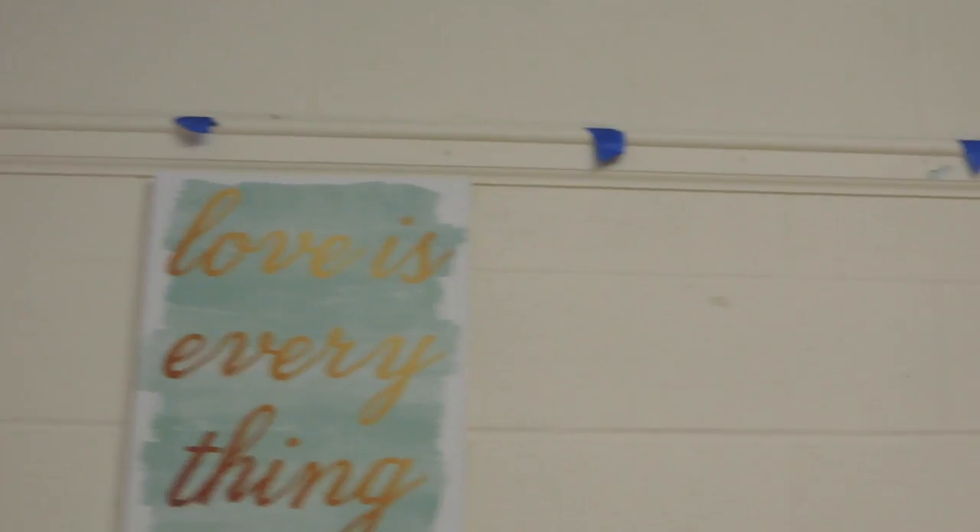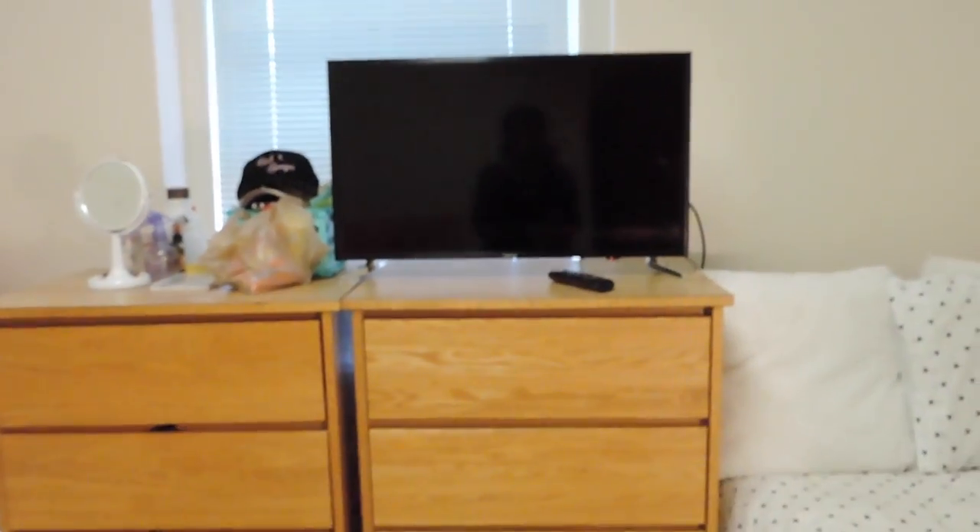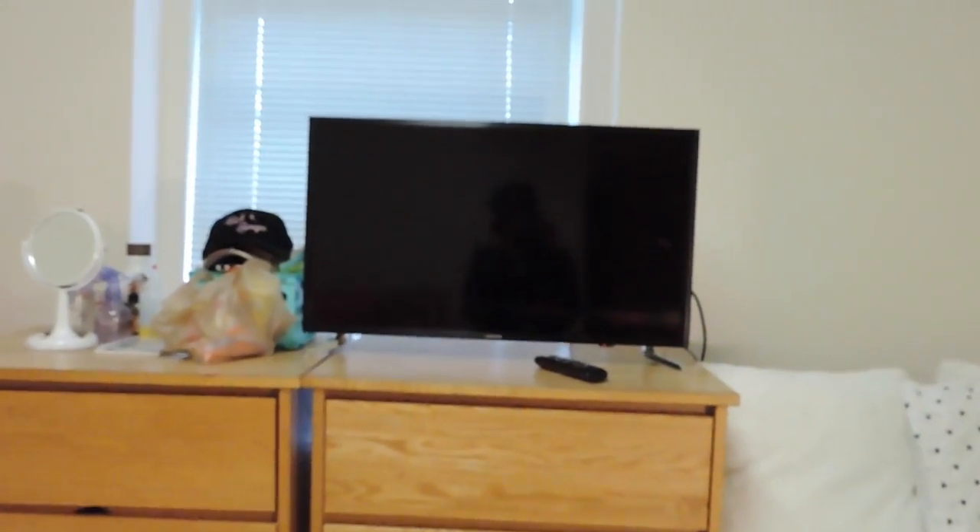On the wall I have a poster or canvas that says 'Love is Everything.' Above that there are tape pieces all around because my lights were up there at first.